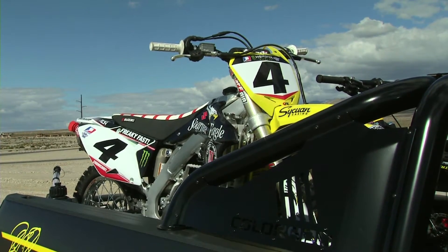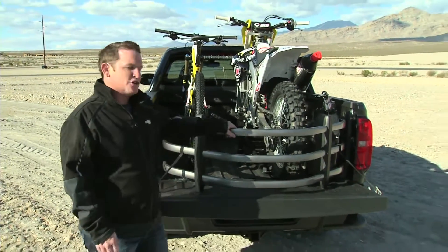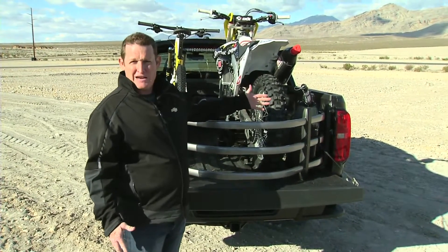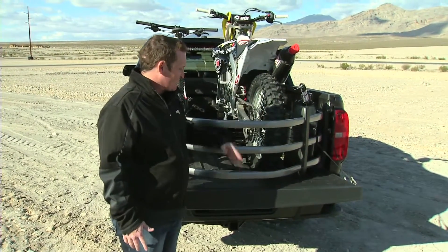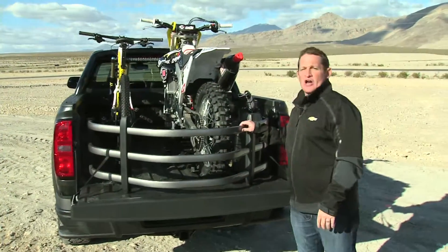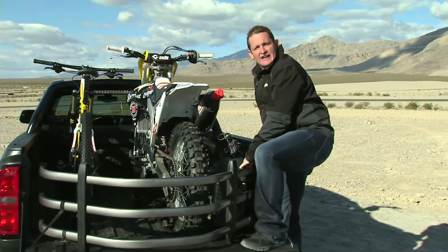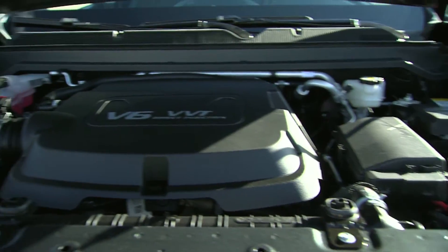This concept tailgate extender is really nice, especially with the motorcycle — gives me a little bit of added room with the tailgate down, allows my stuff to not slide out. And then also this corner step right here makes it nice for getting in and out of the bed of the truck.